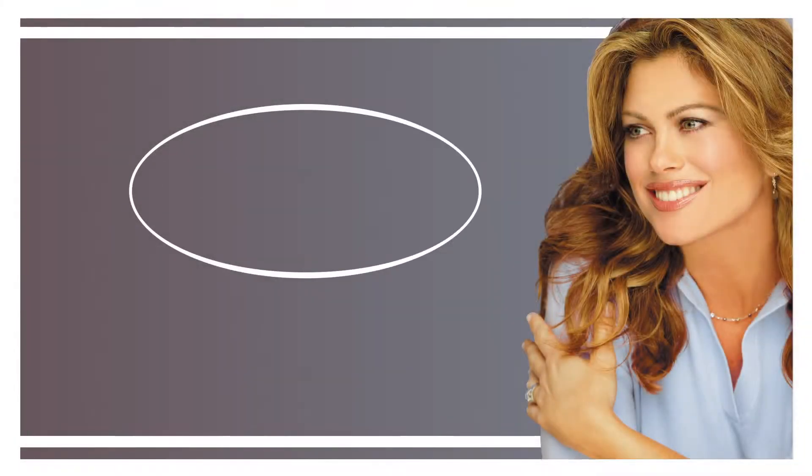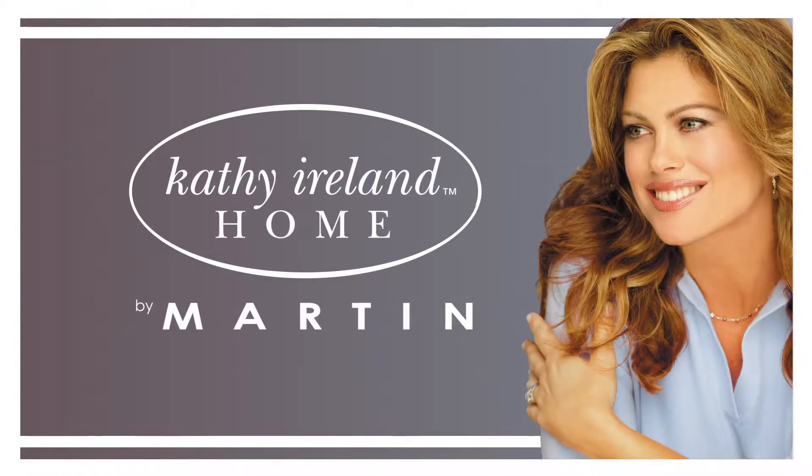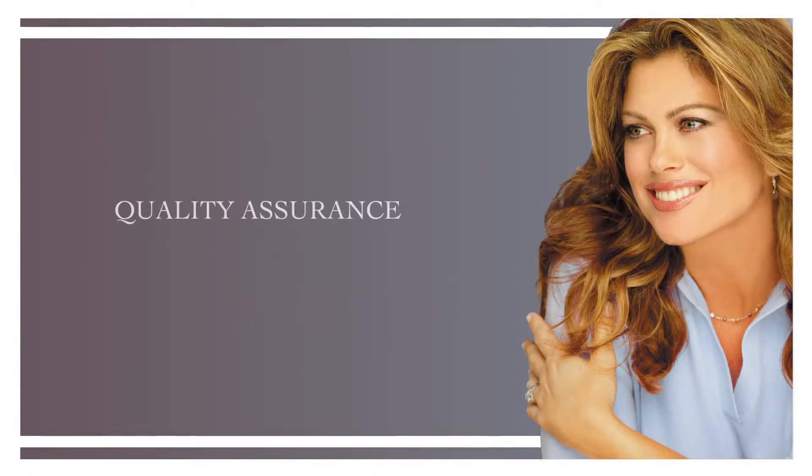Hi, I'm Kathy Ireland. It's exciting to bring you our beautiful Kathy Ireland Office by Martin Collections. That's quality assurance and customer satisfaction that you can trust. I promise.